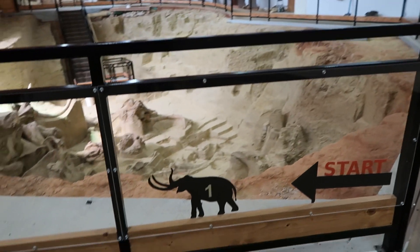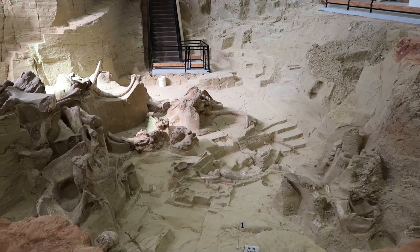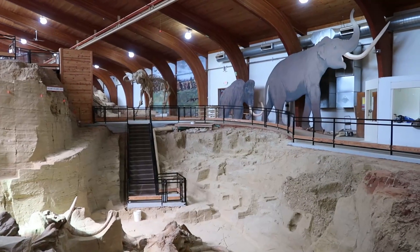The first spot we went to is the Mammoth dig site down in Hot Springs — it's an active Mammoth dig site right now. It was closed when we were here last time. It was about 45 minutes from Game Lodge Campground in Custer State Park, so close enough to definitely go down there for the day. Pretty awesome spot.